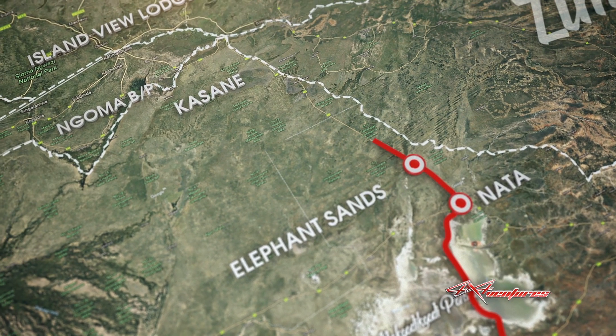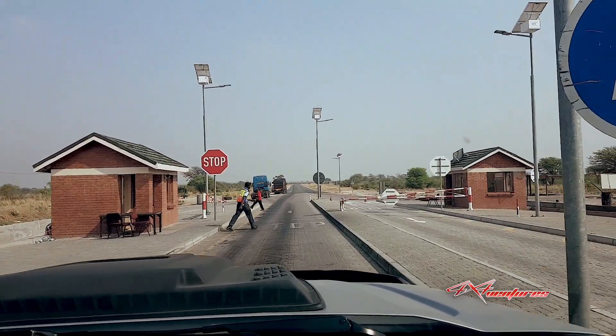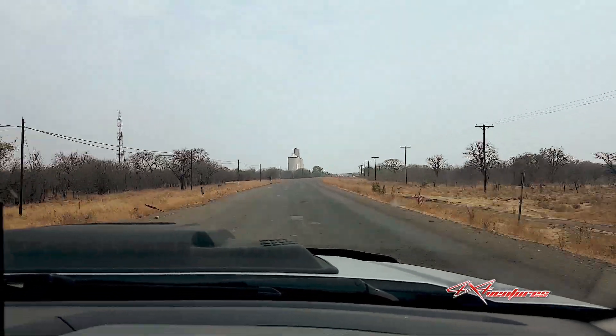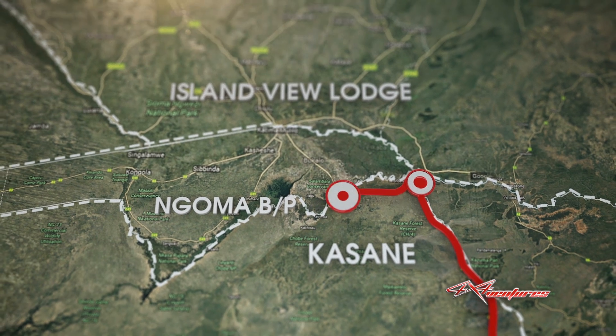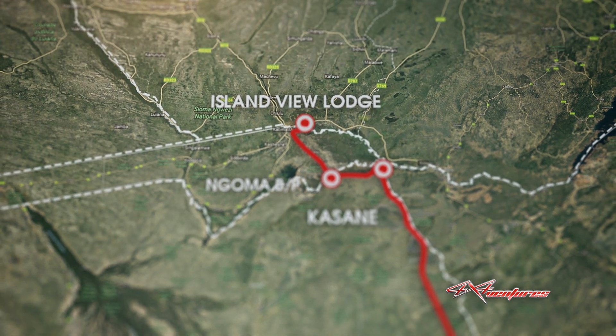Next morning we woke up and carried on through to Kasane, where we stopped over at Chobe Safari Lodge, had a lunch snack and a bit of a dip in the pool because it is quite hot at this time of year. From Kasane we drove through the Chobe Safari Nature Reserve on the tar road to get to Ngoma Border Post, where we crossed from Botswana into Namibia — the Caprivi Strip — and continued northwest for 70 kilometers, ending up at Island View Lodge at about midday.